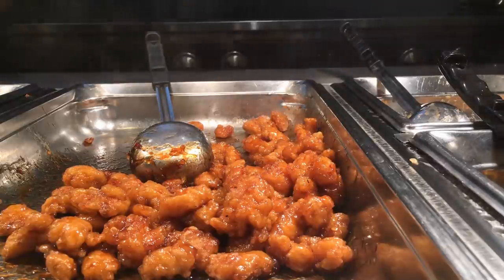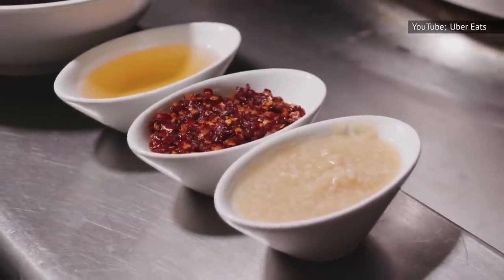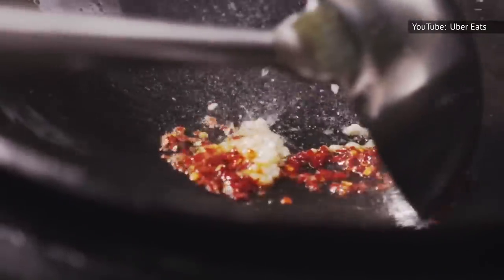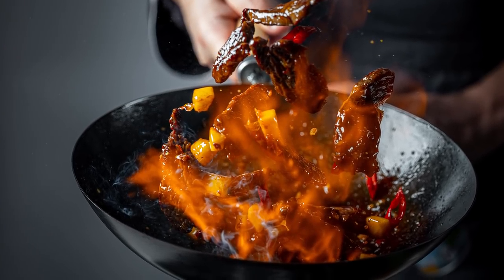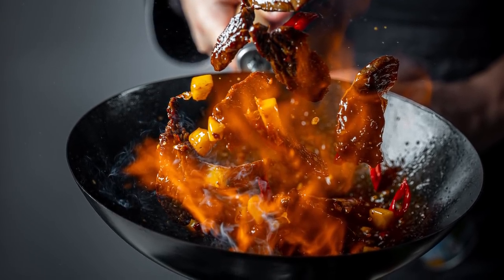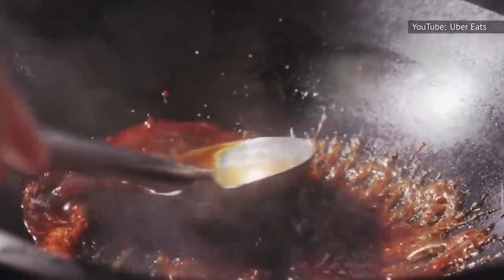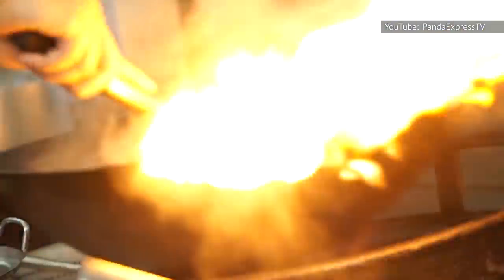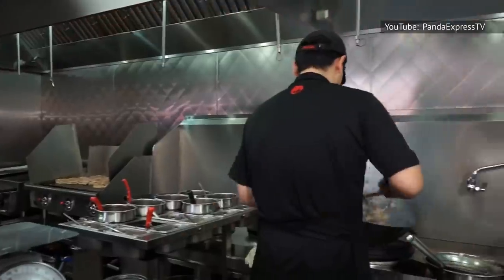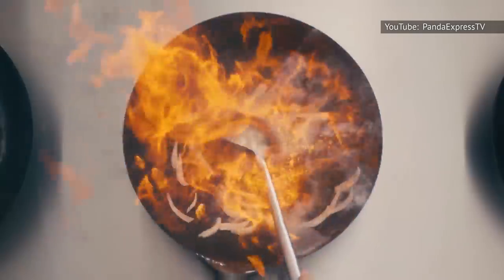The beloved orange sauce is made in a hot wok of sauteed fresh ginger, garlic, and chili flakes. Once these ingredients are fragrant, cooks add white and brown sugar, orange juice, vinegar, soy sauce, and a cornstarch slurry, allowing the mixture to simmer and reduce until it reaches a maple syrup consistency. Finally, the chicken is tossed in the tangy sauce, along with a tablespoon of sesame oil for shine and nuttiness, until thoroughly coated and ready to be enjoyed.